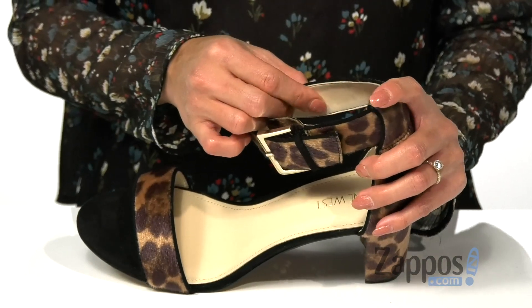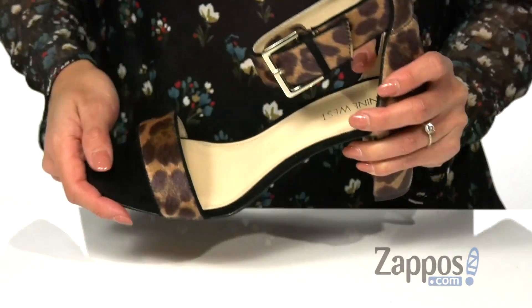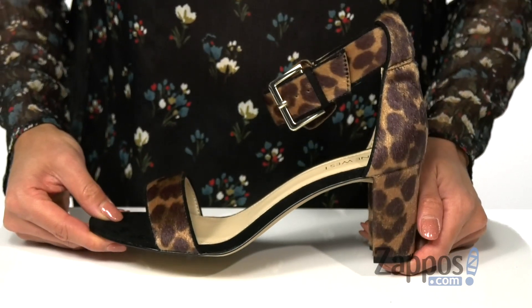The inside is made with a soft material as well as a padded footbed for all-day comfort. This stacked heel is going to give that extra boost in height, and it's all on top of a textured outsole. Channel your inner wild side with these heels — by Nine West.